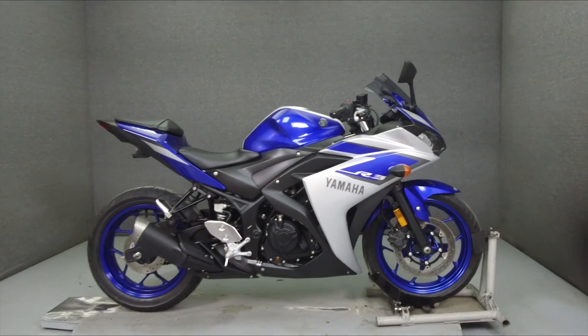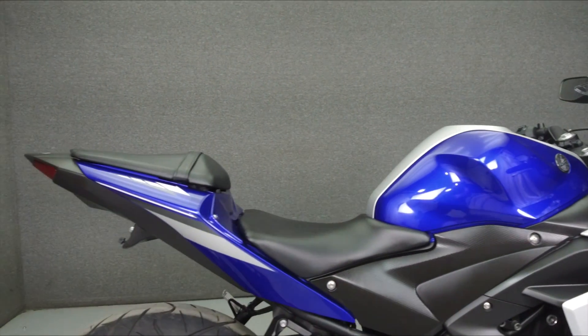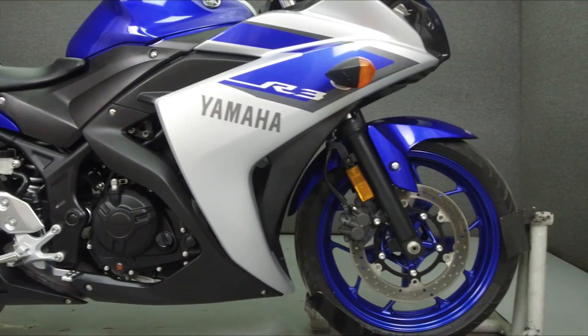Hey everyone, this is Keegan from National Power Sports. Today, we're going to take a look at this 2015 Yamaha YZ-FR3 with 5,673 miles.